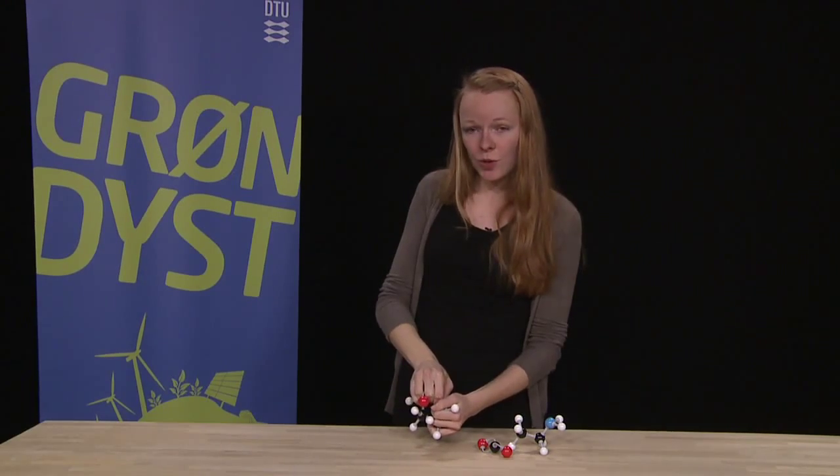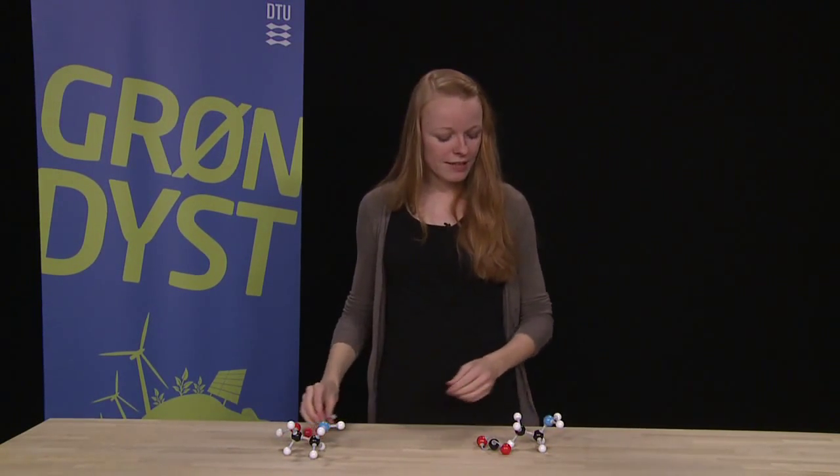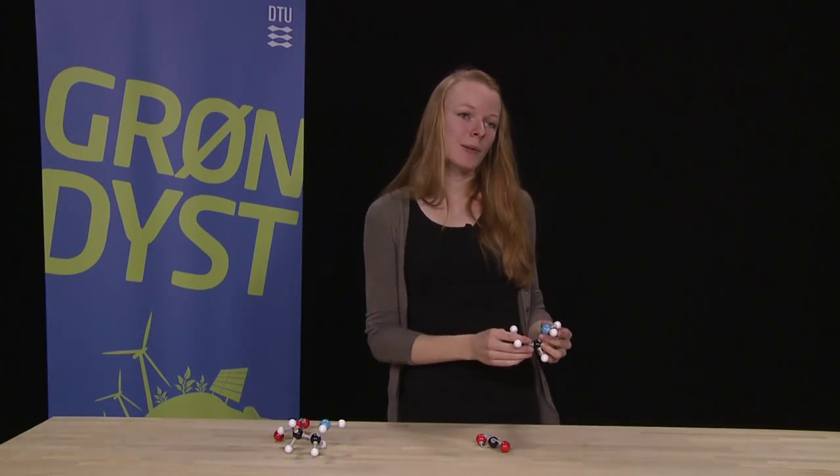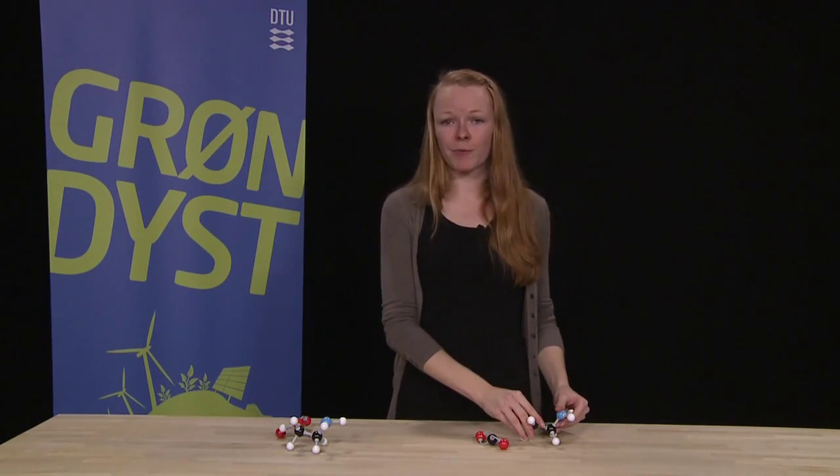So instead of using this, you could use another compound for the absorption. For this, I turn to the ionic liquids. Ionic liquids are liquid crystals, sort of — they are crystals which are liquid around room temperature.